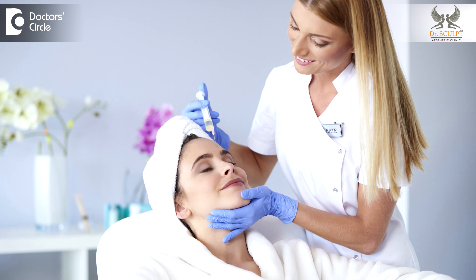Usually the results last for five to six years. The duration of the procedure is around one to one and a half hours, and it's done under local anesthesia — it's a very safe procedure.